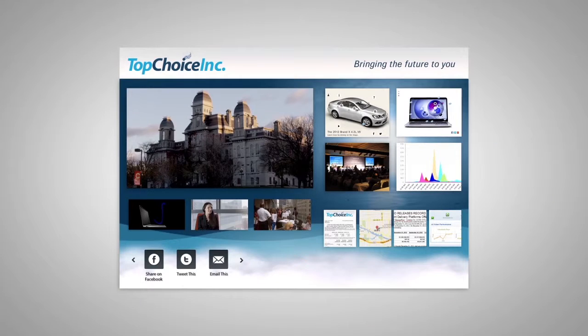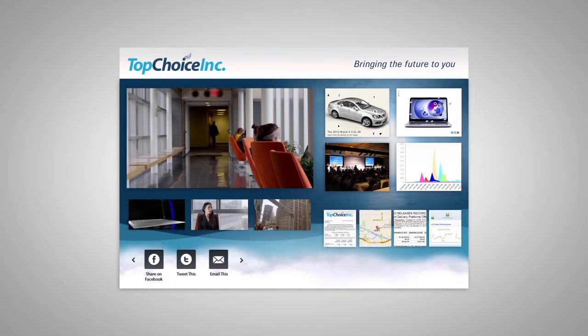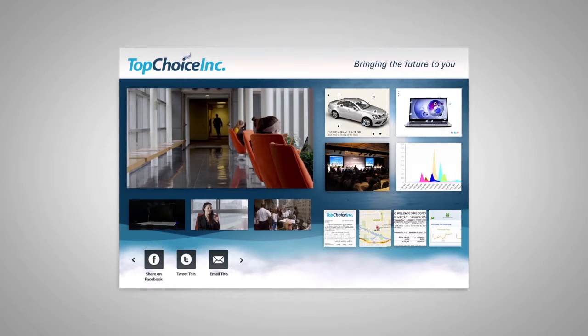Content Capsules combine videos, images, links, documents, and presentations into interactive units.